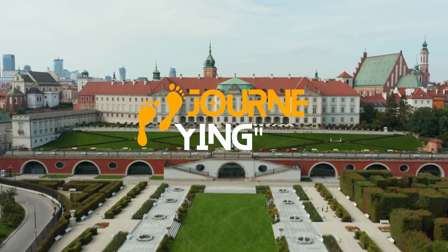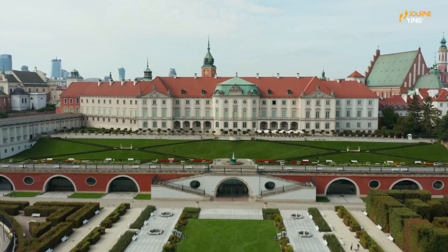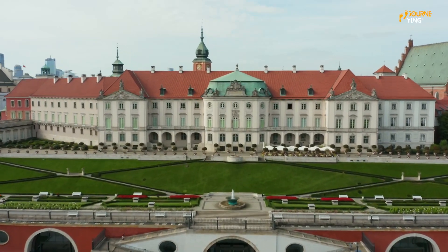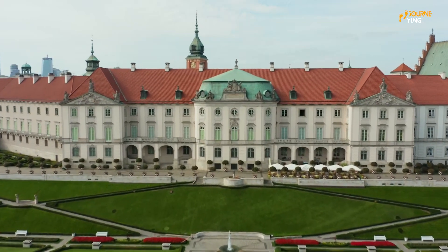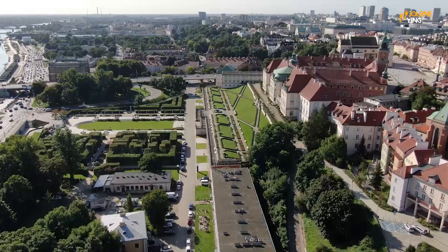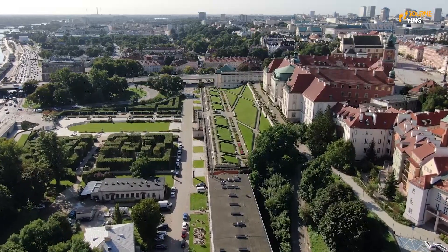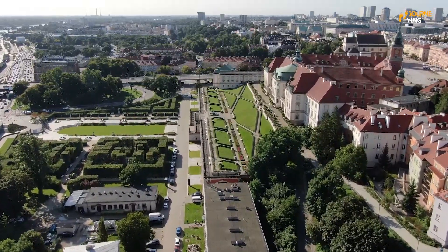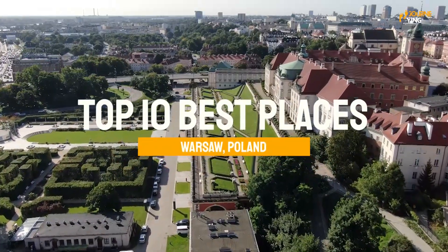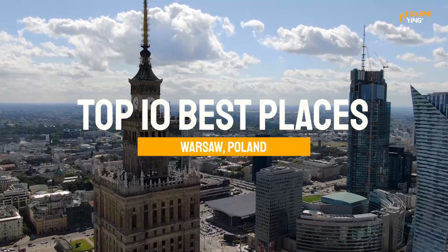Welcome to the Journey Channel, where we bring you the best travel destinations around the world. Are you ready to explore the vibrant capital of Poland? From ancient castles to modern museums, Warsaw has something for every traveler. In today's video, we'll be taking you on a tour of the top 10 best places to visit in this exciting city.